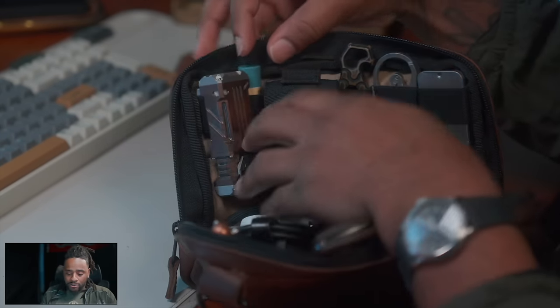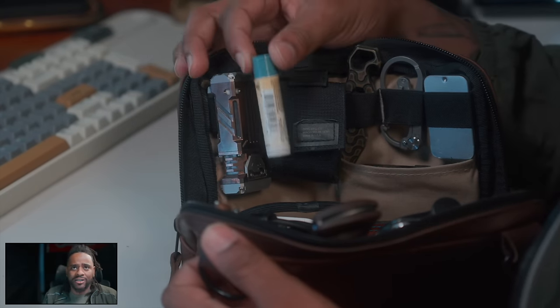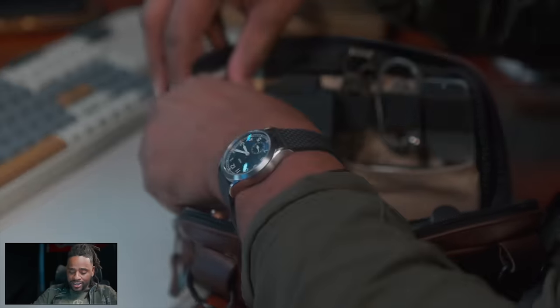Next to the Zippo, you will find a little bit of Burt's Bees. I did a video recently where a guy was like 'only females need lip chapstick' — just being a troll — but that fits in the MOLLE next to the Zippo.